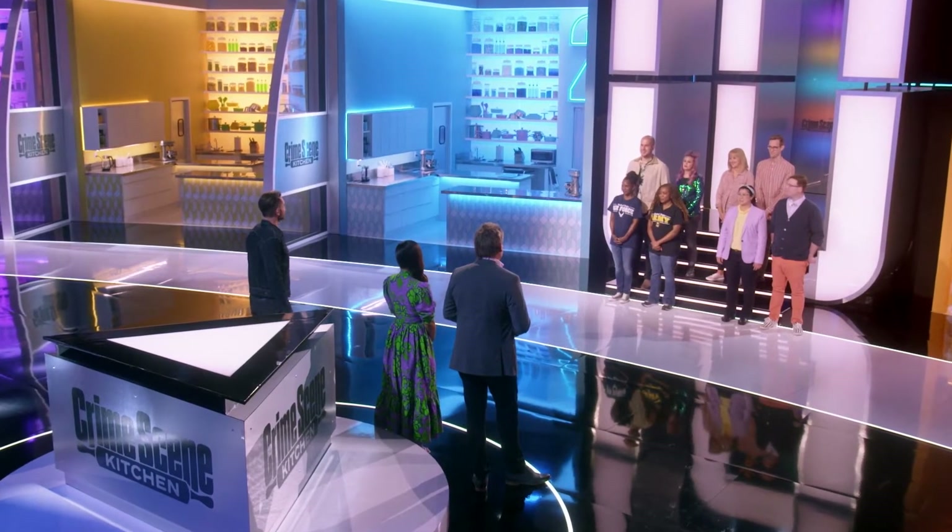Tonight, the mystery dessert has not been determined by the judges. Instead, the dessert was selected by a very special guest, America's British sweetheart, Kelly Osbourne.